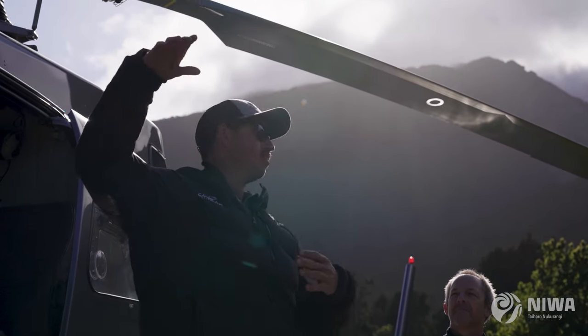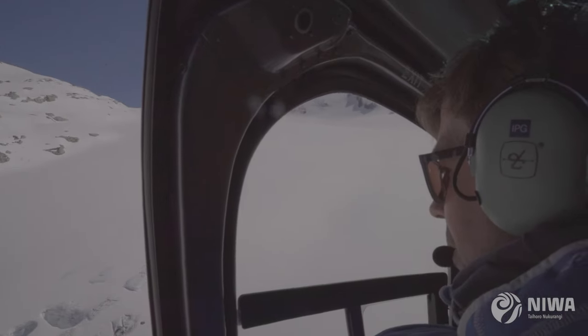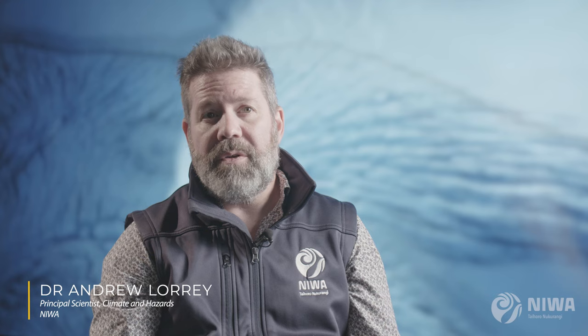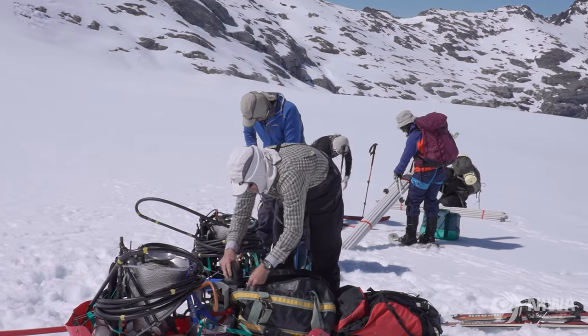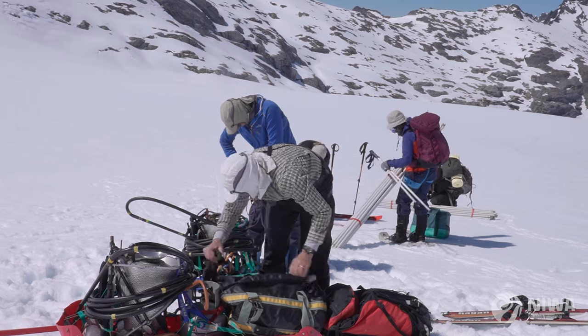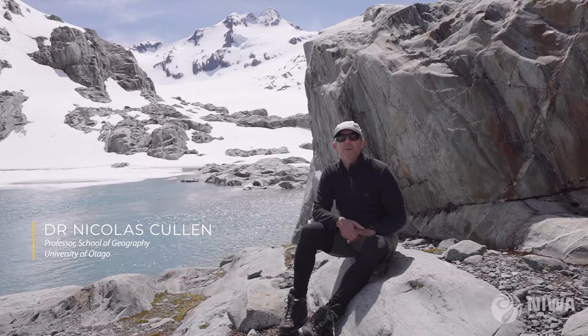The snow stake program was started as a collaboration between University of Otago and Victoria University of Wellington back in the early 2000s. We are at Brewster Glacier, which is a benchmark glacier for measuring the mass balance of a glacier — the mass balance being whether it's growing or shrinking.